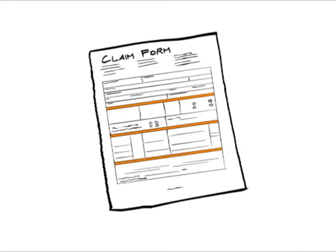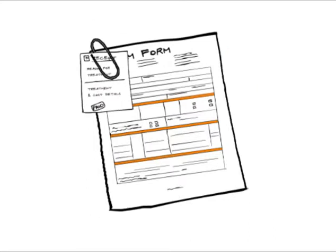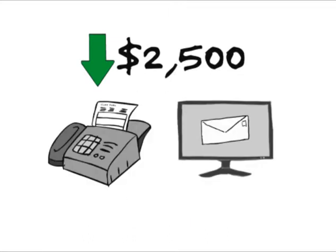Second, complete the claim form. If your claim is over $2,500, mail it to Norfolk Mobility and attach all original receipts. If it is under $2,500, fax or email the claim documents for reimbursement.